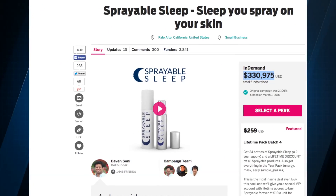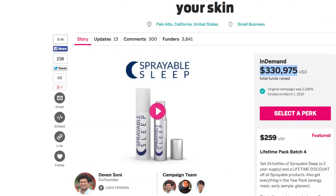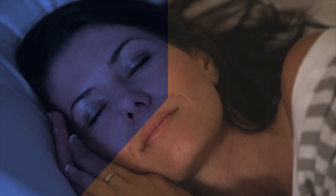Sprayable Sleep raised more than $333,000 on Indiegogo. Sprayable Inc. plans to sell the sleep aid online and may branch out to retailers later. A month's supply costs $15, and each bottle contains 30 uses of Sprayable Sleep.